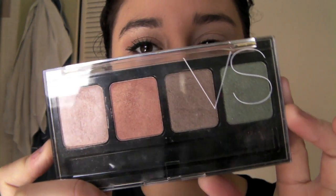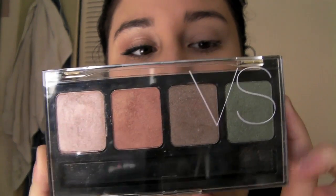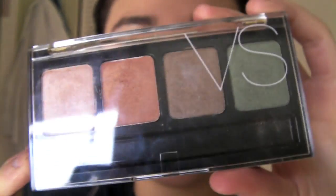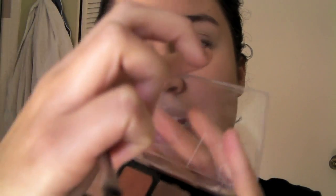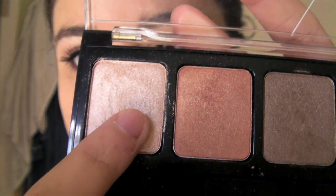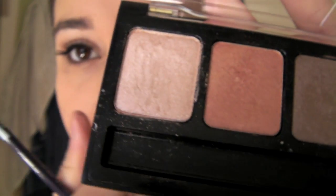So the next thing we're going to use — I just bought this Victoria's Secret Silky Shadow Palette, Soft Shimmering Eyes. It's really cute. I think it's like $12 at Victoria's Secret. We're going to take the really pretty champagne beige color and apply that all over as a base.